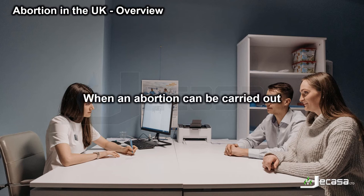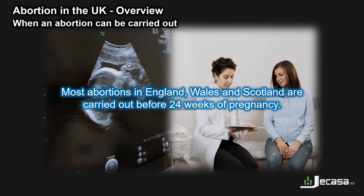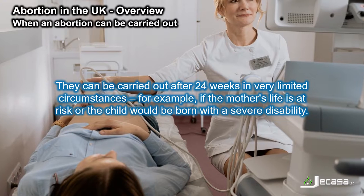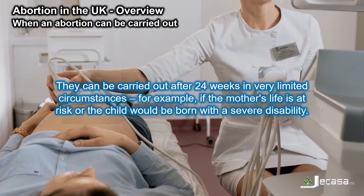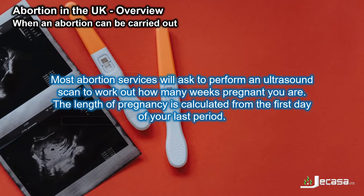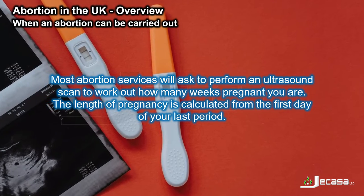When an abortion can be carried out. Most abortions in England, Wales and Scotland are carried out before 24 weeks of pregnancy. They can be carried out after 24 weeks in very limited circumstances, for example if the mother's life is at risk, or the child would be born with a severe disability. Most abortion services will ask to perform an ultrasound scan to work out how many weeks pregnant you are. The length of pregnancy is calculated from the first day of your last period.